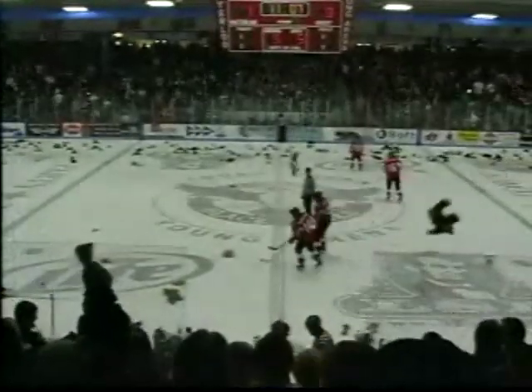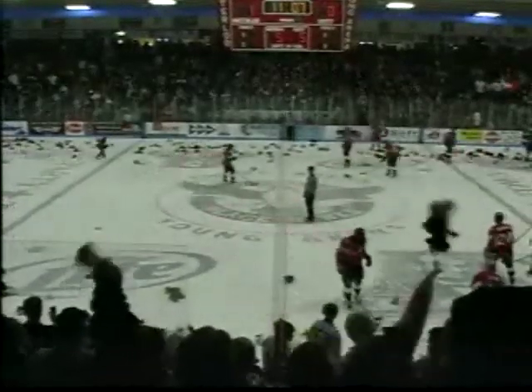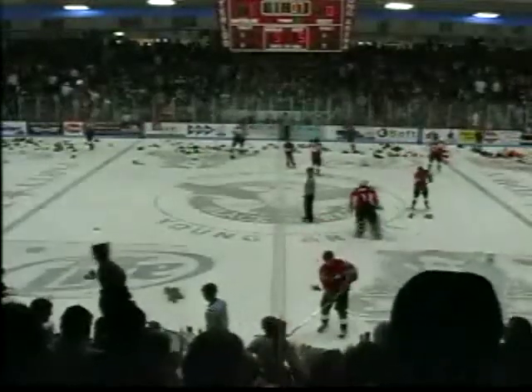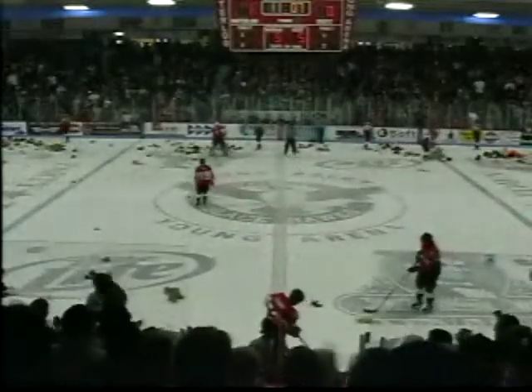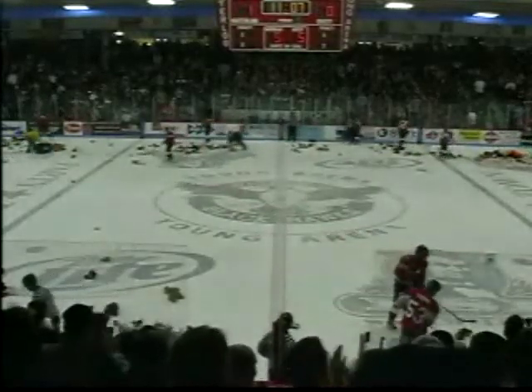Dan Soba scored his first goal of the season last weekend — he might get credit for this one. It looked like his shot hit a partially screened Troy Groselnik and bounced inside the far post. Next thing anyone knew, it was laying flat inside the goal line, and Waterloo takes a 1-0 lead at 8:53 of the opening period.